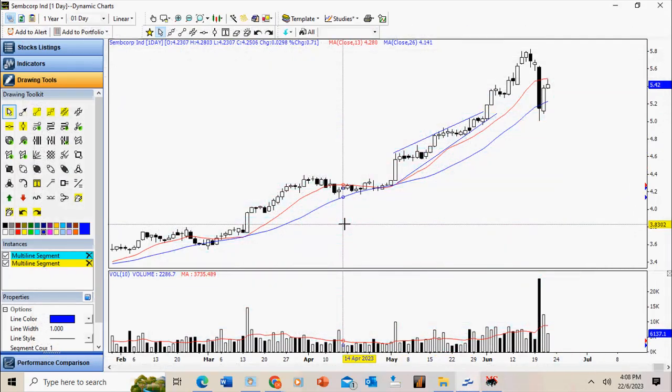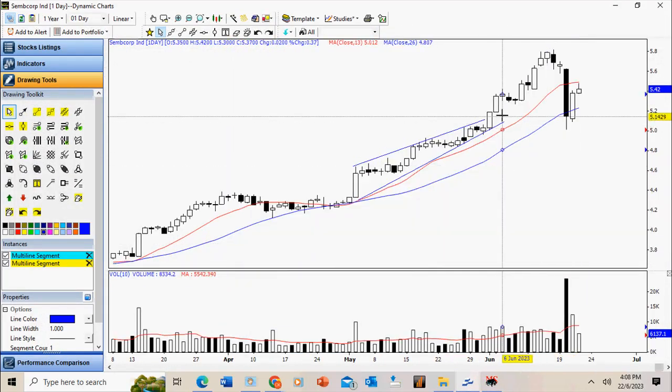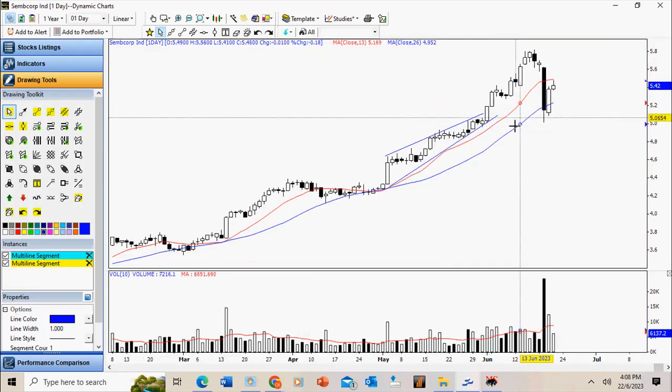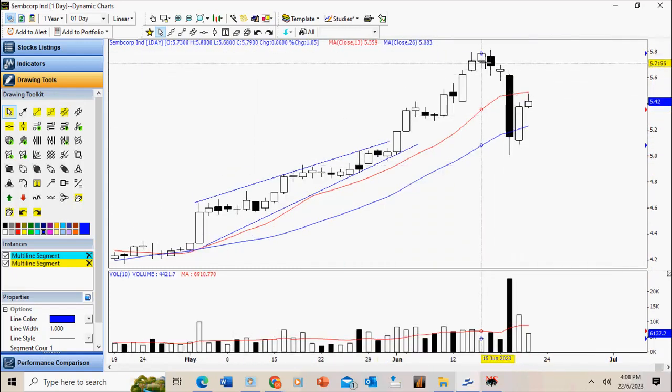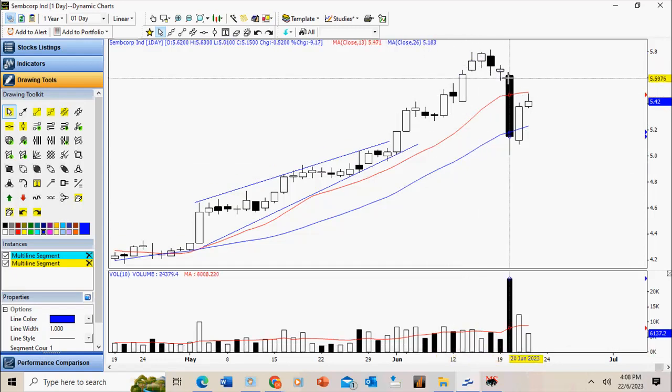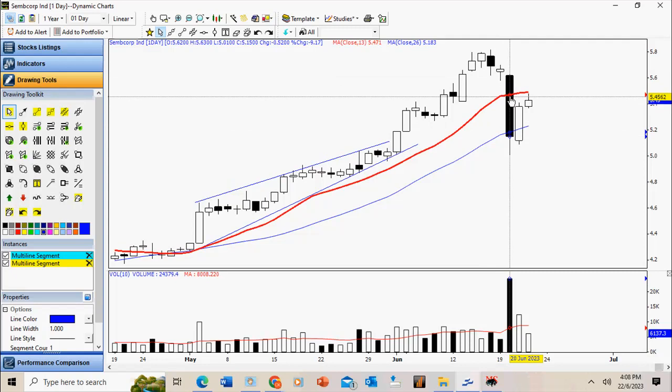Let's turn our attention to some of the strong stocks we have been discussing. This is Sembcorp Industries. I mentioned in one of the postings that this is the terminal phase — the angle of ascent has changed, and there is a sign of weakness. It managed to close high but volume dropped off, indicating it may be at the peak and losing momentum. We expected a correction, but this sell-down was unexpected — over the weekend we had news on the wholesale electricity price cap, which affected power generation companies. Sembcorp and Capricorn reacted negatively to the news.